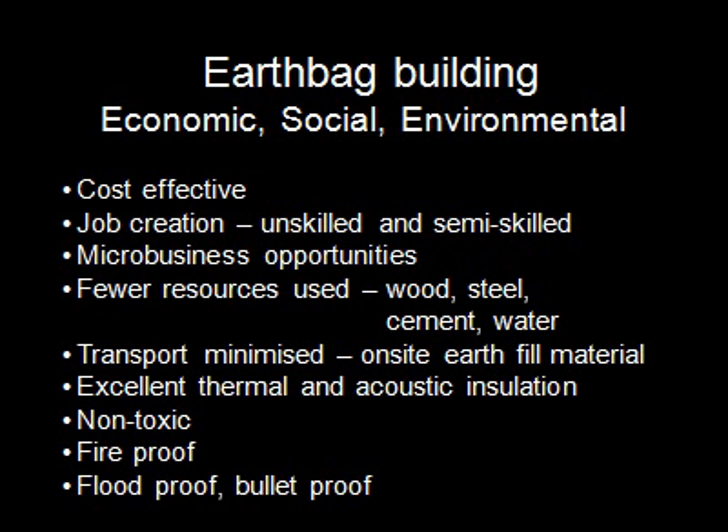Earthbag building is cost effective, creates employment and opportunities for micro business startups, and is light on resources — using very little or no timber and steel. The three bales of bags for one 40 square meter house will fit on the back seat of your car, so transport costs are minimal if local fill material is used. The great insulation properties mean no home heating and cooling costs, or condensation that can cause respiratory illness. Warm in winter and cool in summer, and extremely quiet.